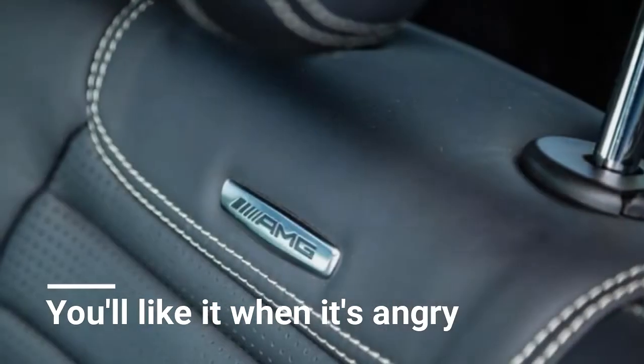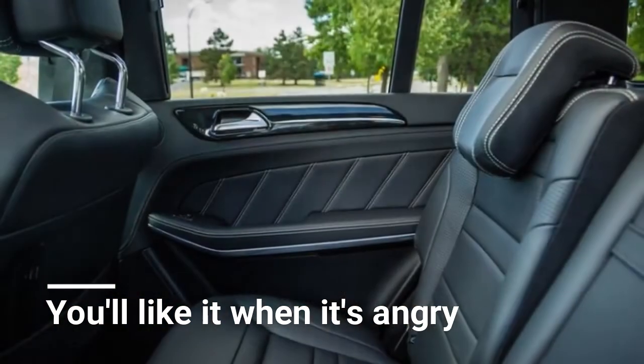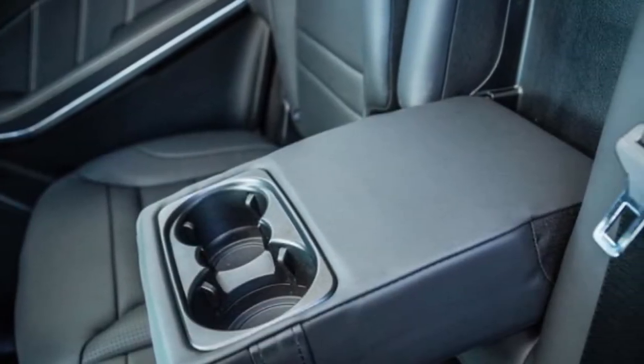The GLS 63's robust list of standard features includes adaptive air suspension with selectable drive modes, heated, ventilated, and massaging driver and front passenger seats, and a panoramic sunroof.